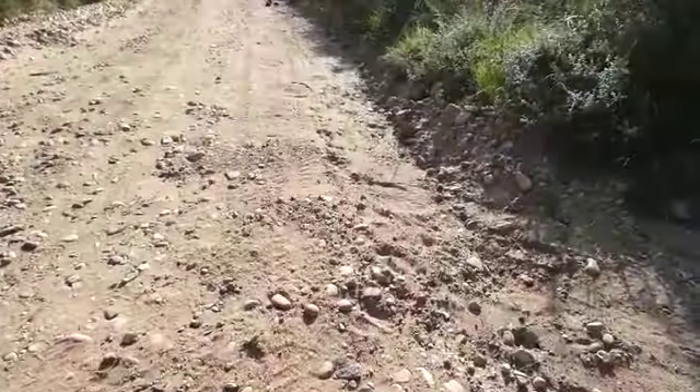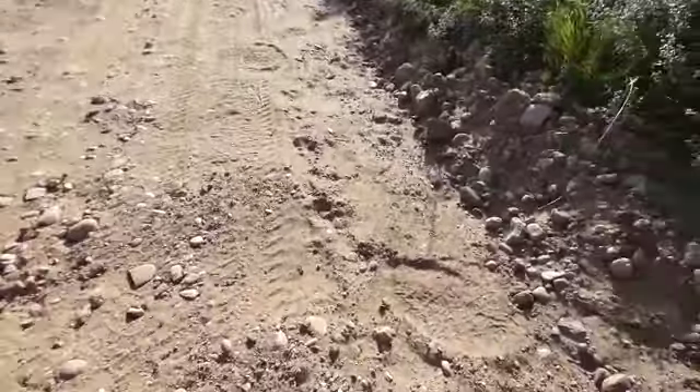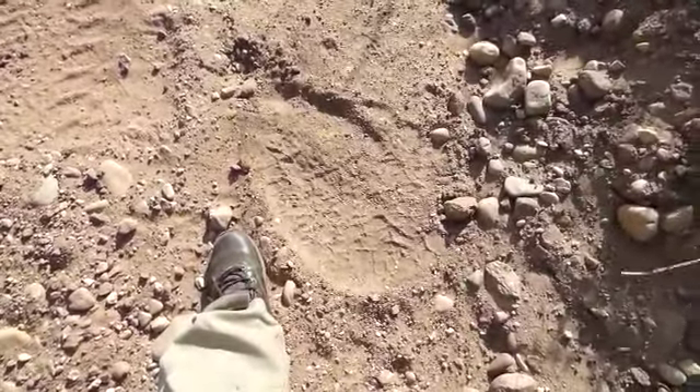Let's see what we can find today. I've picked up a set of very big tracks around here. Nice big round foot — see next to my foot how much bigger this is. This is an elephant footprint.